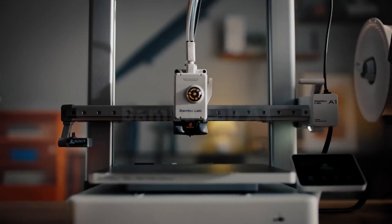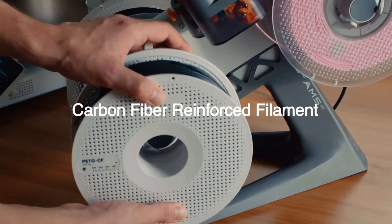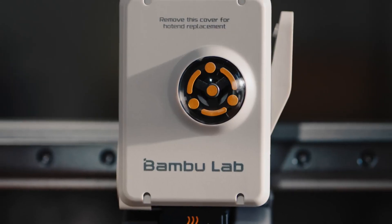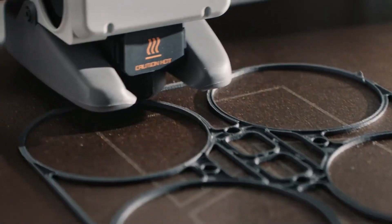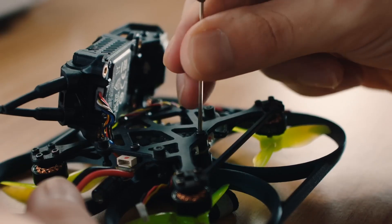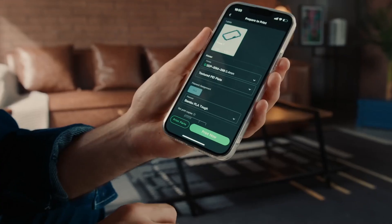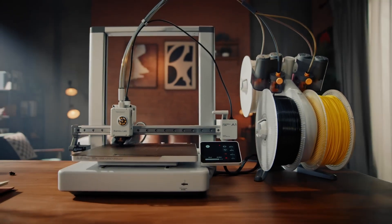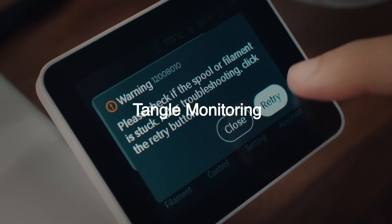Number 2: Bambu Lab A1 Combo represents a significant leap forward in the world of 3D printing, combining advanced technology with user-friendly features to cater to both hobbyists and professionals alike. This all-in-one solution includes everything you need to embark on your 3D printing journey. One of the standout features of the A1 Combo is its impressive print speed — thanks to Bambu Lab's innovative design and engineering, this printer can achieve remarkable speeds without sacrificing print quality. Users can expect fast turnaround times for their projects, making it ideal for prototyping or producing intricate designs quickly. In addition to speed, the A1 Combo boasts an intuitive user interface with a built-in touchscreen display and streamlined software that makes it easy to set up and monitor prints.